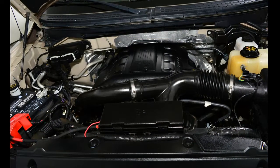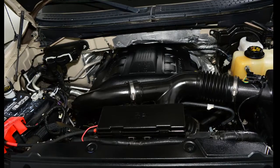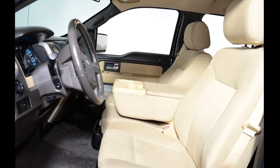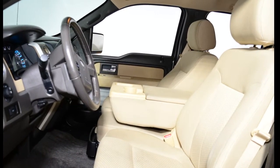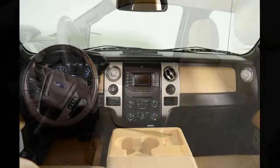This SuperCrew 4x4 pickup has just over 95,000 kilometers. It's pale adobe in color, with a light adobe cloth interior. It has an automatic transmission, and is powered by a 3.5L V6 twin turbocharged EcoBoost engine.